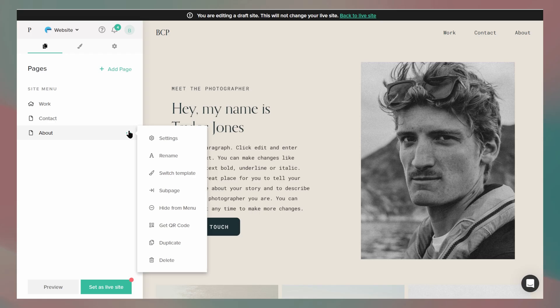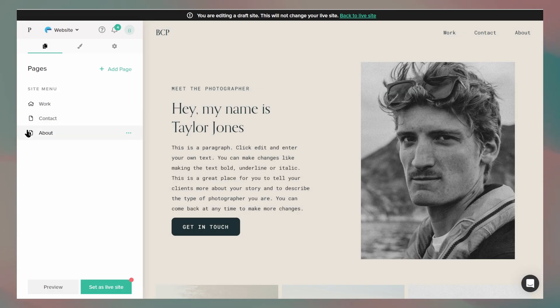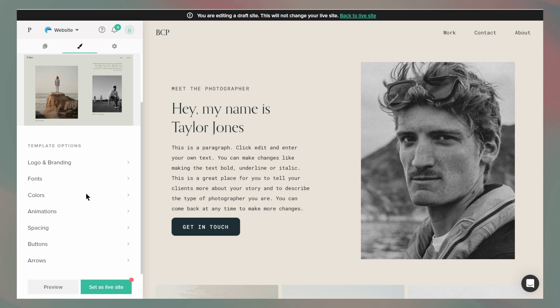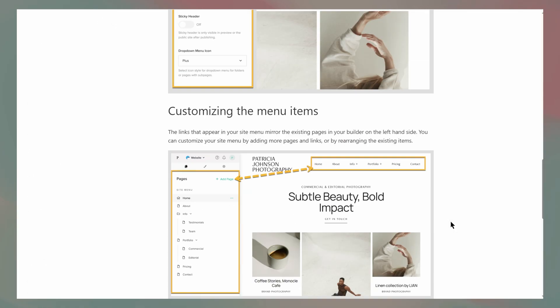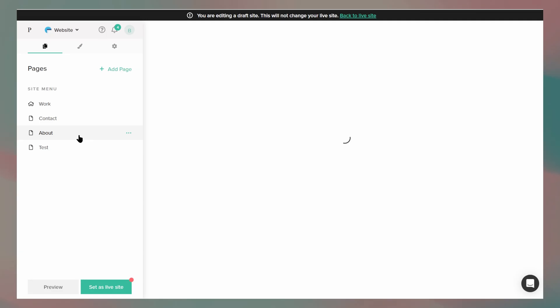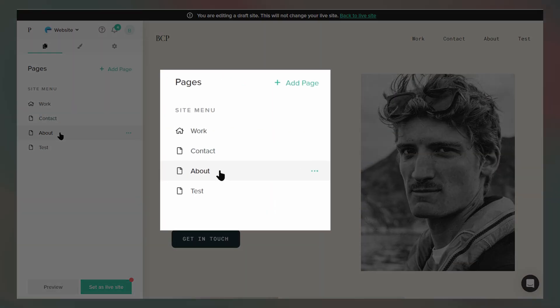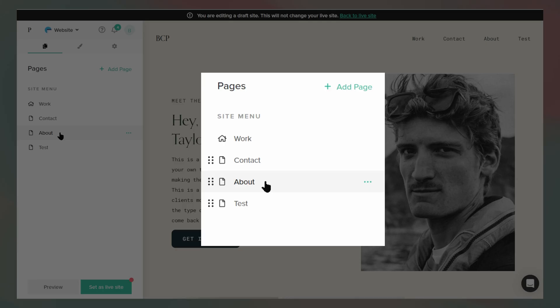The only hiccup I ran into was trying to rearrange the site pages. I poked around the settings, even checked out Pixie Set's help guide, and still couldn't figure out how to change the navigation page order. If that feature is in there, it is not easy to find. I'd love to see them add a simple drag-and-drop option to the site menu to make that smoother. Aside from that, though, everything else came together surprisingly smoothly.